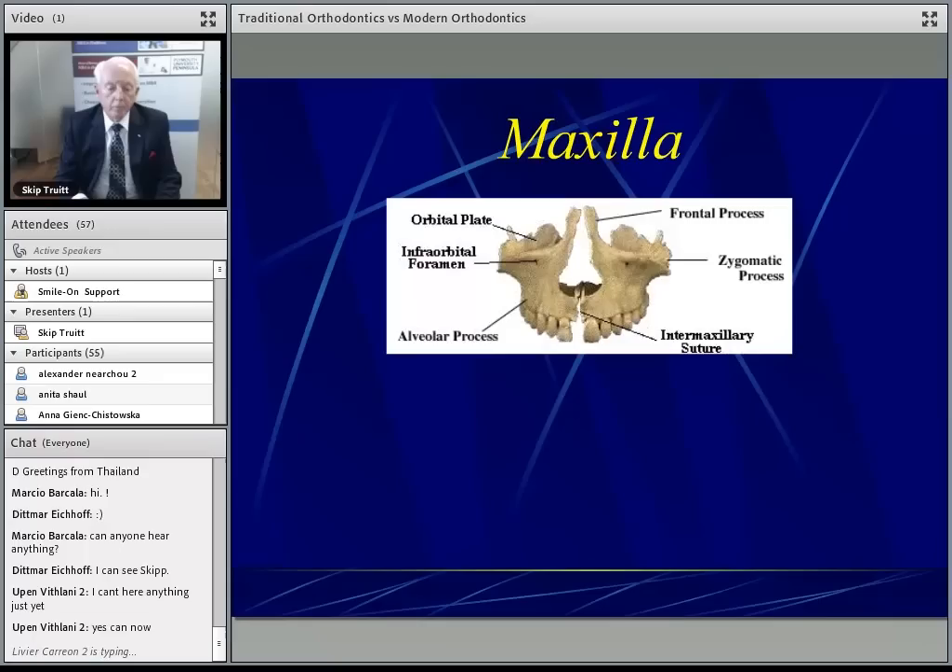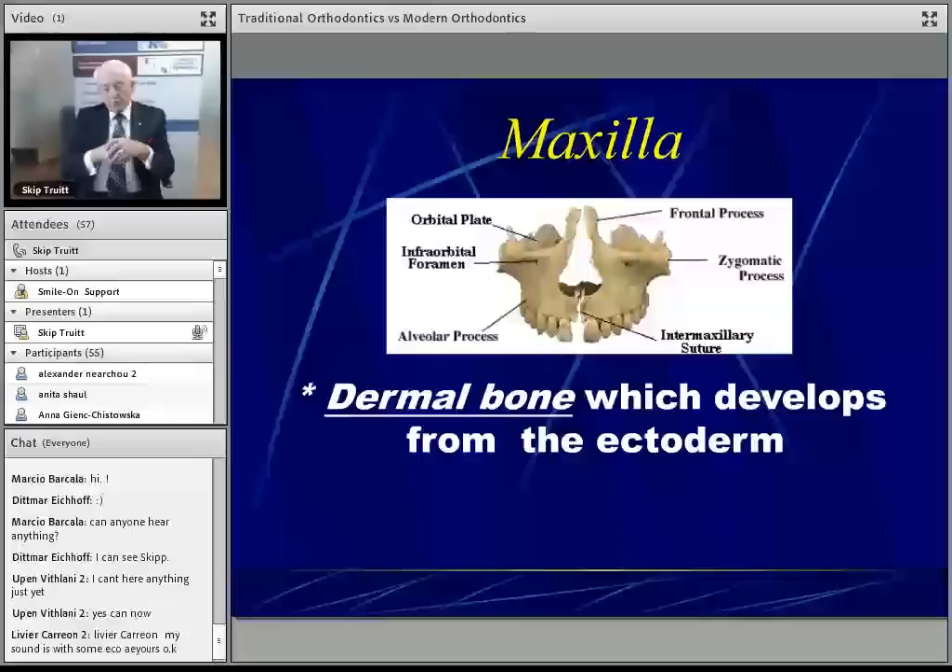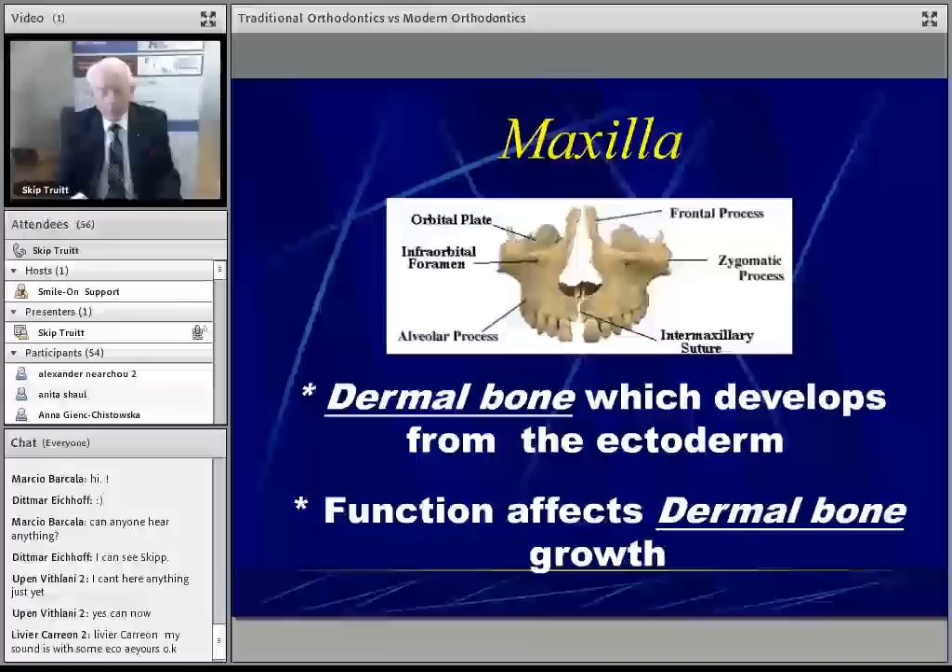The maxilla is derived from the ectoderm forming dermal bone. The key point to understand is that dermal bone is driven by function as opposed to genes. So any genetic influence on this bone is what is called neurotrophic — the effect of the muscles, the blood vessels, the neurovascular system on the developing bone. It's not a direct genetic transfer.